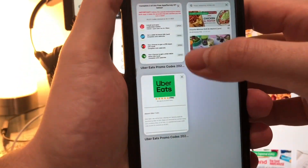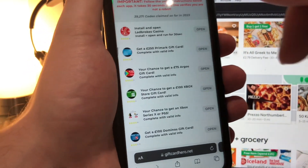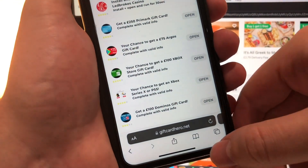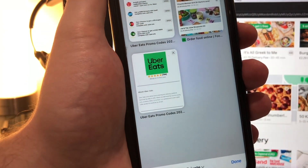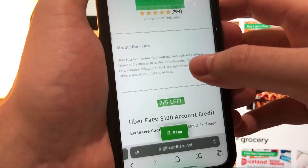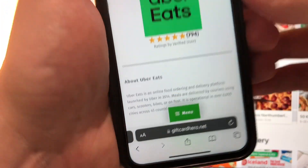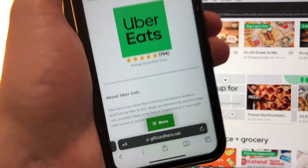One thing I will say is I completed two of these offers, but sometimes it glitches — you can just try another one, keep doing it until you see the tab pop up, and that means it's successful and you're going to get your code. So go and get your own at giftcardhero.net, follow the instructions, and enjoy your free food.